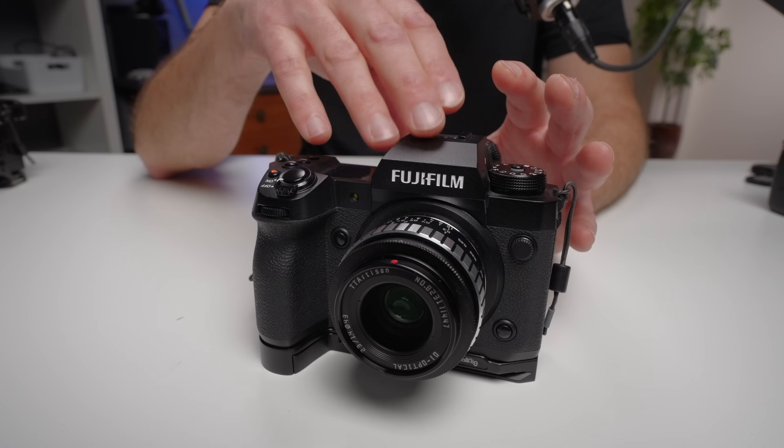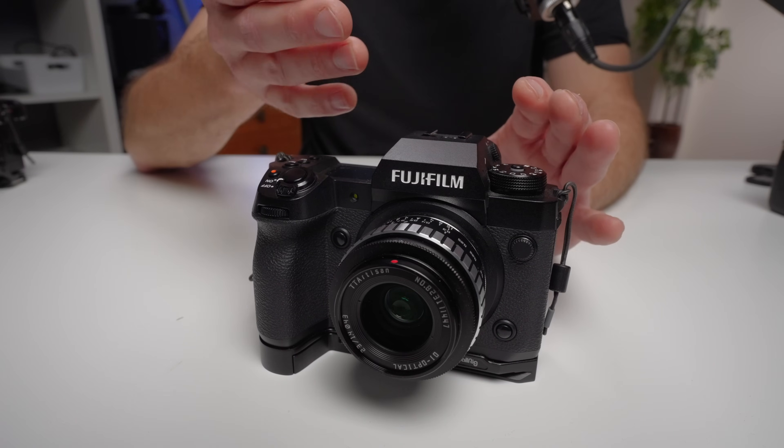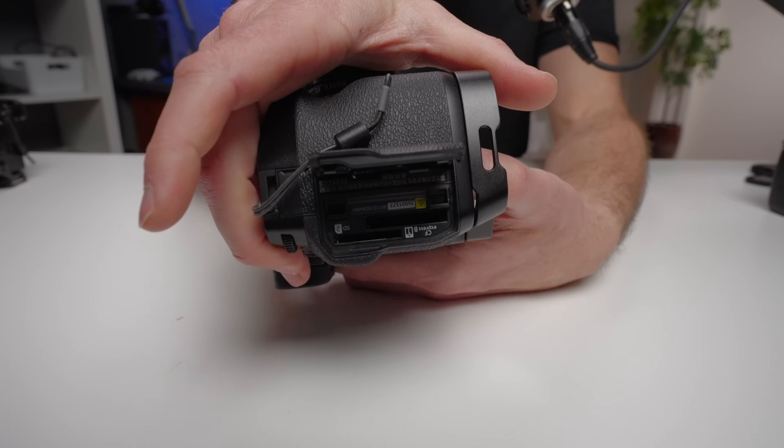A big one is the 5.67-million dot EVF. When I looked through this EVF for the first time, the clarity was incredible — particularly useful if you shoot cinema lenses or manual focus lenses, as it really allows you to nail focus without even punching in. You get a level of detail and immersive experience using the EVF that you really don't get anywhere near in any other camera. You're also getting 7-stop IBIS, which is excellent, and one CFexpress Type B port — a more reliable and much faster card that helps with capturing that 8K video.